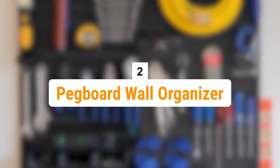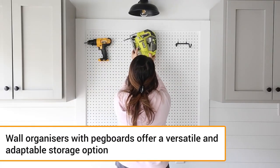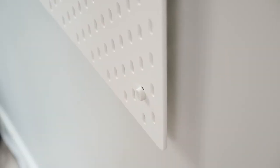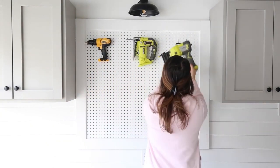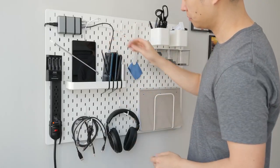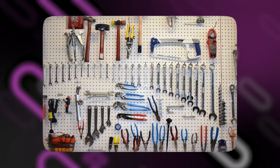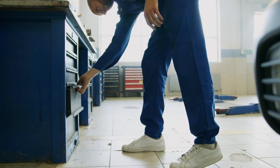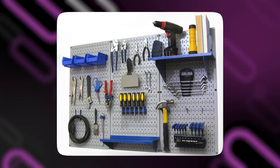Number 2 is the Pegboard Wall Organizer. Wall organizers with pegboards offer a versatile and adaptable storage option. You can position and reposition hooks, shelves, and other accessories on a pegboard to hold a variety of tools, equipment, and supplies. It enables you to design a custom organization system that meets your own requirements. You can quickly access and find your tools and supplies thanks to the pegboard's layout. To avoid digging through drawers or looking for lost goods, hang items on the pegboard so that they're accessible and visible.